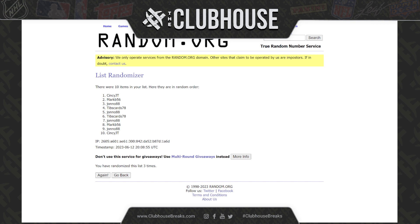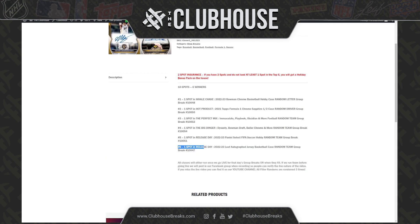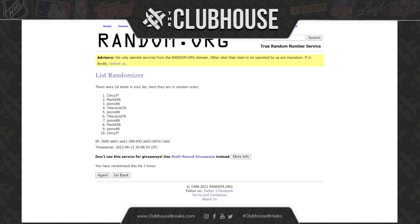JT in on basketball. F1 Sapphire — well, Mark B, the F1 magnet. John O, Football Mixer. Tibbs, Baseball Mixer. John O — oh nice — Select Soccer. And Tibbs, Basketball Jerseys.